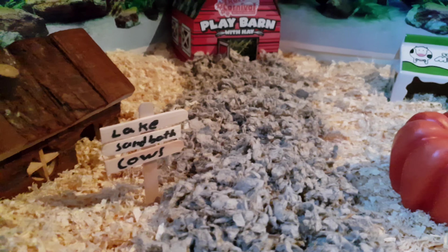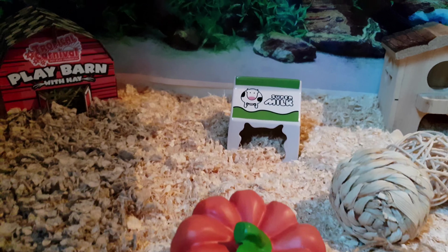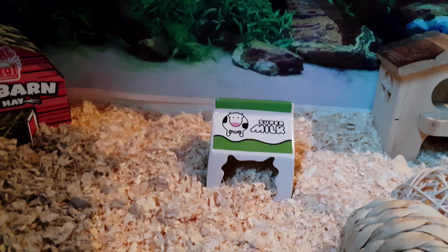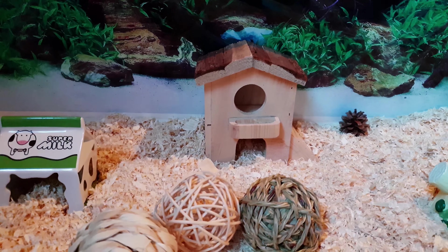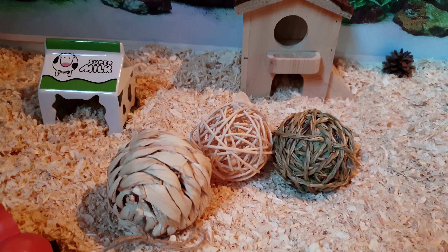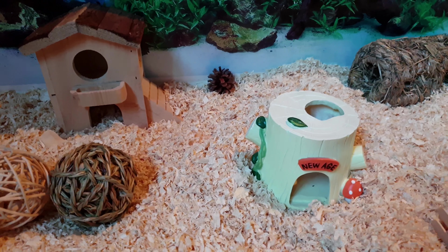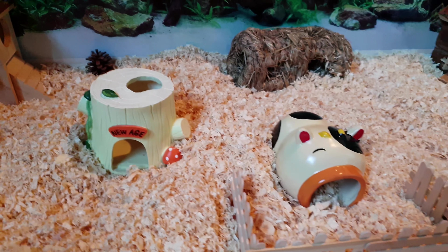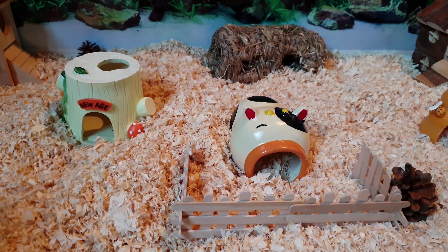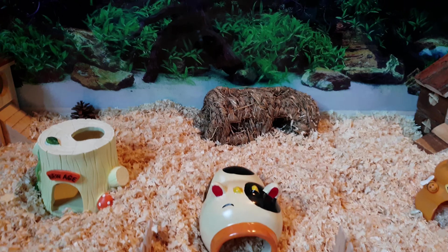This is our pumpkin house and this is the milk factory. This is the chicken hen and chewing balls. This is the log tree house, and this is Cosset the cow — she's a happy cow.